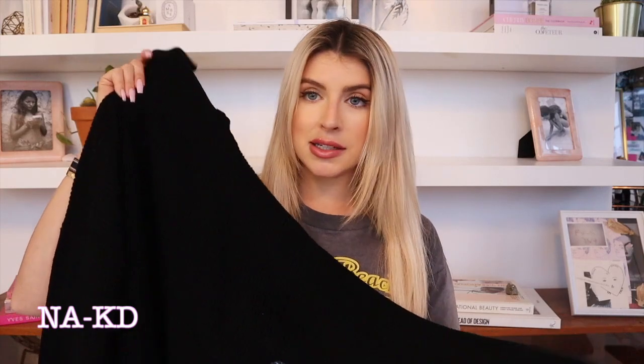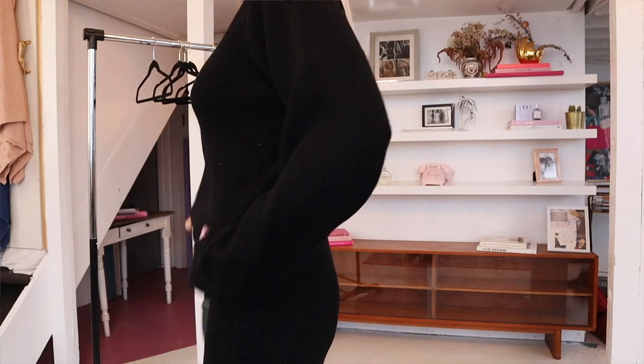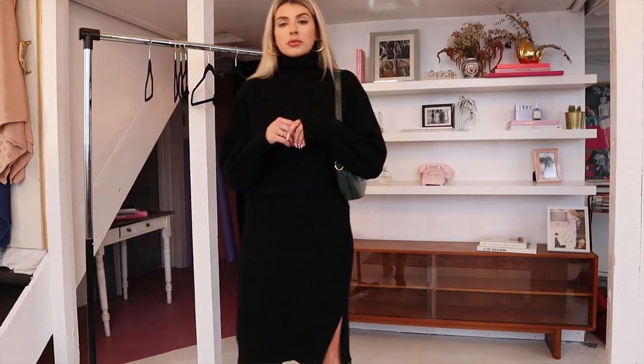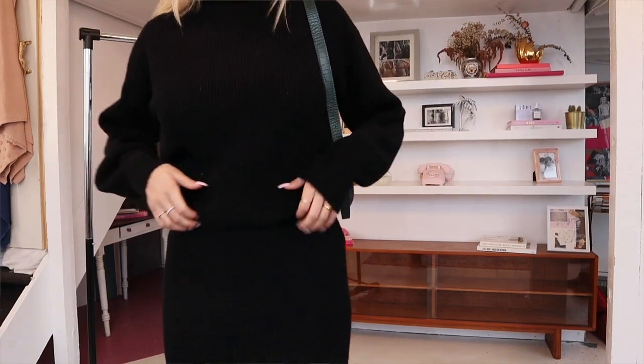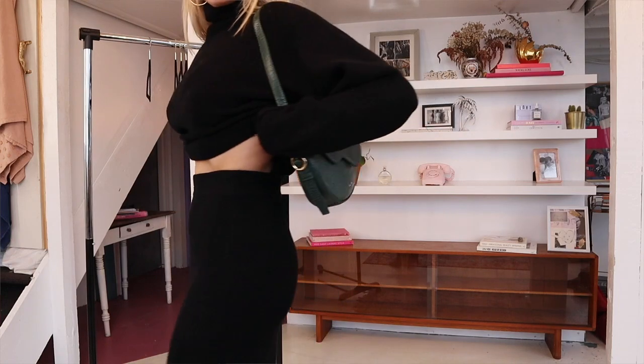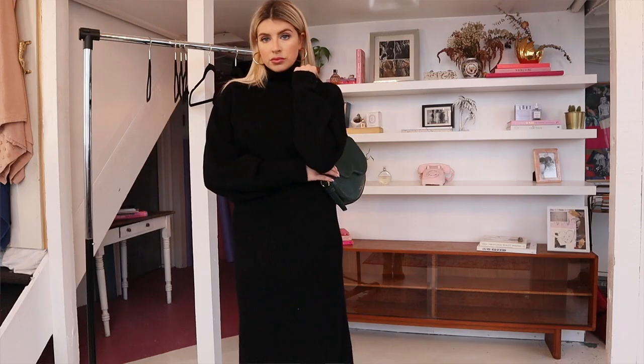The final outfit I want to show you is a cute cord set — great for winter because it's warm. Although it is a skirt paired with a top, the top is not cropped so you can tuck it into the skirt, and it's a super cozy knit material. The skirt is a midi skirt with a tiny little slit on the side, and it covers most of your legs, especially paired with boots like the pair from Naked I'm wearing in this look.